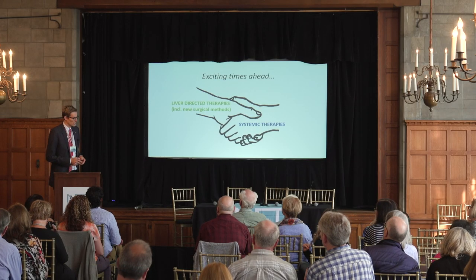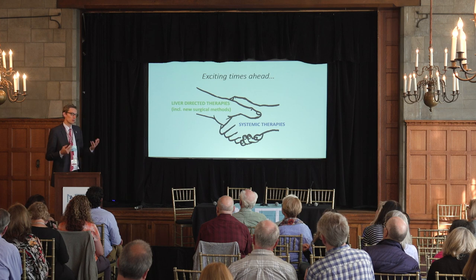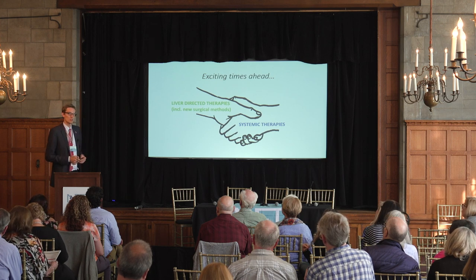I hope the important message that came across was that you should cherish your liver — it's a very important organ.